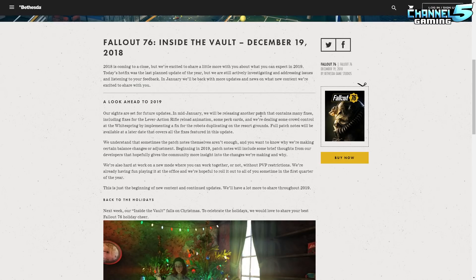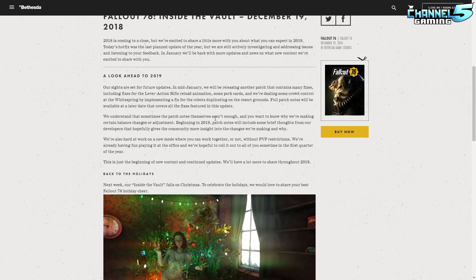A look ahead to 2019: our sights are set on future updates. In mid-January we'll be releasing another patch that contains many fixes, including fixes for the lever action rifle reload animation, some perk cards, and we're dealing with some crowd control at the White Spring by implementing a fix for the robots duplicating on the resort grounds. Full patch notes will be available at a later date. Beginning in 2019, patch notes will include some brief thoughts from our developers that will hopefully give the community more insight into the changes we're making and why. That's really great news.